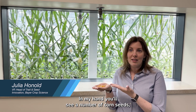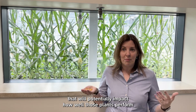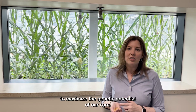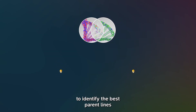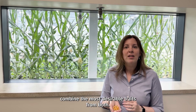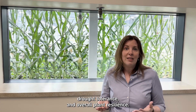In my hand you'll see a number of corn seeds, and they all look the same, and they're all going to grow corn plants. But there are actually millions of differences in the DNA of these seeds that will potentially impact how well those plants perform in fields across the globe. We make use of hybrid seed technology to maximize the genetic potential of our corn. Hybrid corn seeds are developed through a precise genetic process, where we examine the DNA of millions of seeds to identify the best parent lines and then cross them to create hybrids that combine the most desirable traits from both. This careful selection results in hybrid vigor, or heterosis, where the offspring outperform the parents in terms of yield, drought tolerance, and overall plant resilience.